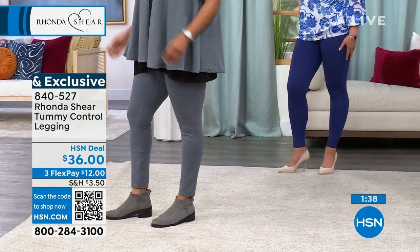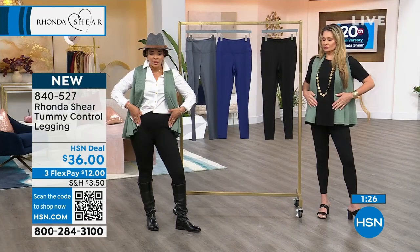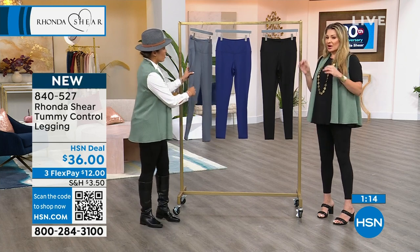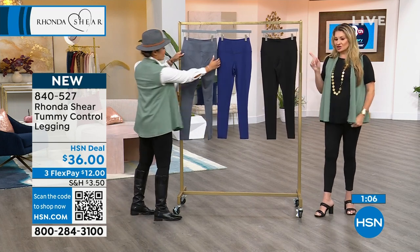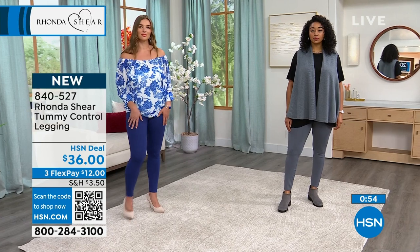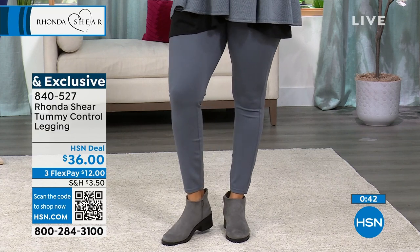Sonia is in size small in black — perfect fit. Kenya is in size 1X in charcoal, and even on the lighter color, you can see the quality: I don't see her skin through it, still a smooth effect throughout. The tummy control mesh panel is built in — you don't feel it but you get all the benefits. It just lays down smooth. That thick, deep stretch ponte fabric won't reveal cellulite. You will not get a ponte legging with tummy control for this value — not at $36. This is going to be a customer pick for sure.